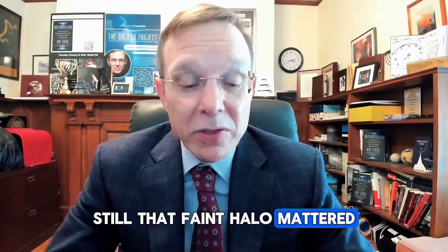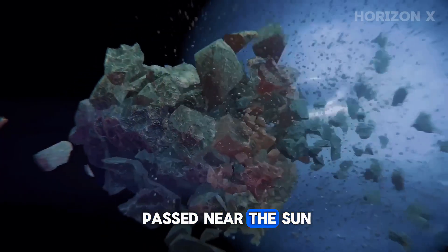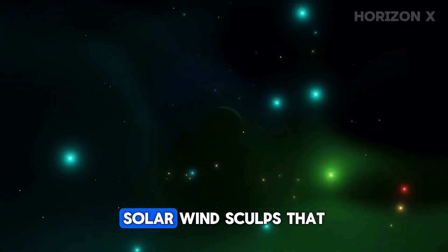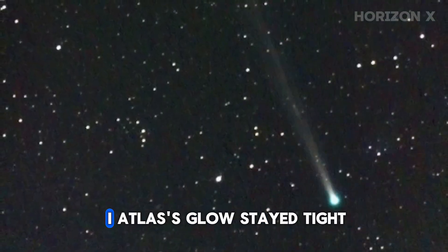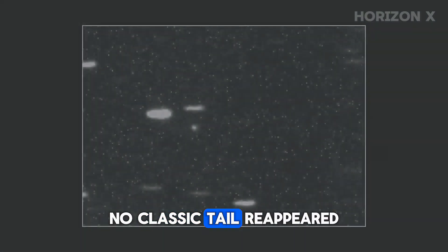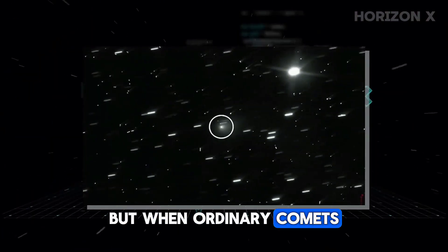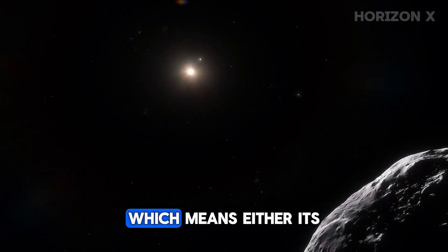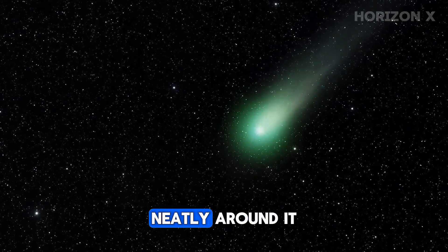Still, that faint halo mattered. It confirmed that 3i Atlas was active, venting gas as it passed near the sun. And that's where things start to get weird. Normally, as a comet wakes up, solar wind sculpts that outgassed material into a long, trailing tail. But 3i Atlas's glow stayed tight, nearly spherical. Even months later, no classic tail reappeared. A coronal mass ejection from the sun likely swept it clean, but when ordinary comets lose a tail, they grow a new one within hours. This one didn't — which means either its composition is totally different, or something is keeping its gas cloud locked neatly around it.